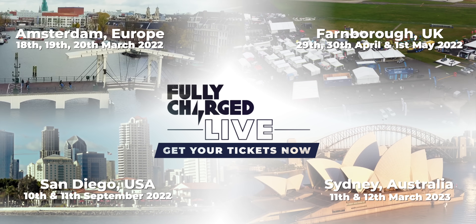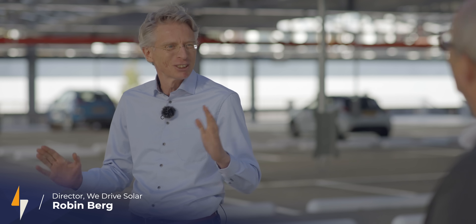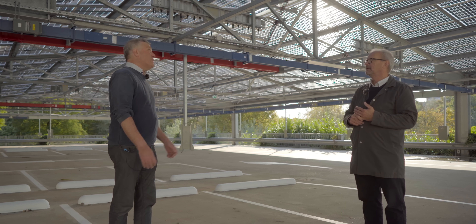We're here at the head office of ASR insurance company, and we are working with a lot of partners in Utrecht city and region to become the first bi-directional city in the world. We are very ambitious, and this really shows what we are planning and what we want to achieve, because actually here we are at the largest bi-directional charging plaza in the world at this moment. We have about 2,000 panels — to be precise, 2,160.